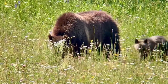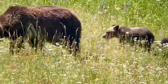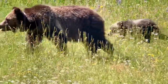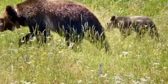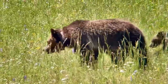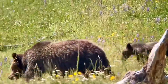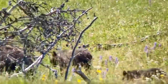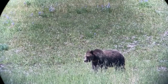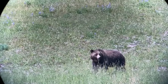When grizzlies and black bears encounter each other, there's usually a bit of aggression, and it's usually the grizzly that dominates. The only time a black bear would dominate a confrontation would be if the grizzly was a very young, small, or weak bear. Grizzlies do often predate on black bears, and in areas like British Columbia, where ecosystems on the islands are smaller, grizzlies tend to competitively exclude black bears simply because there isn't enough space or food.